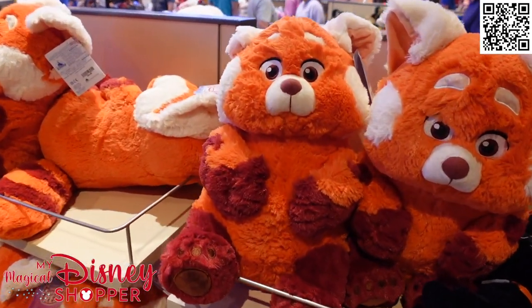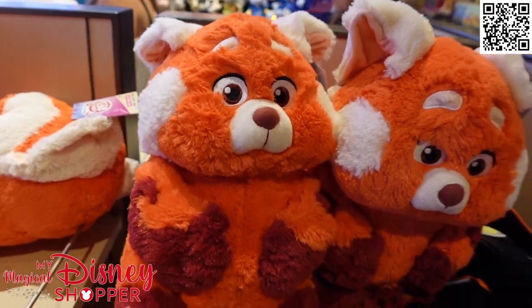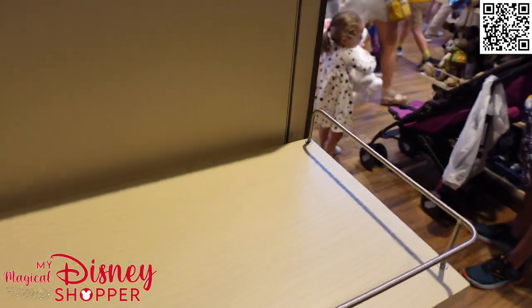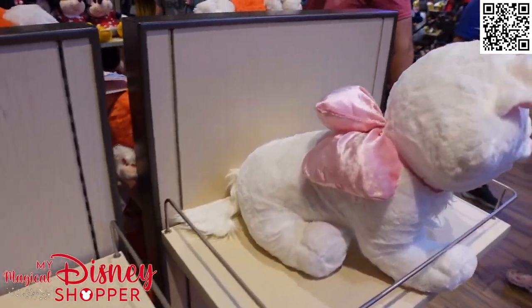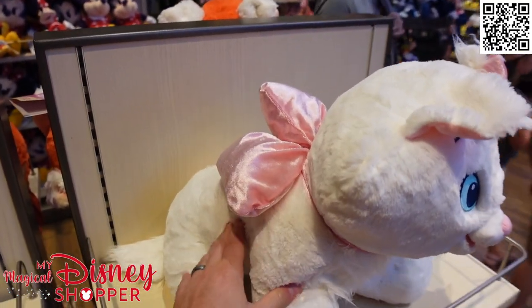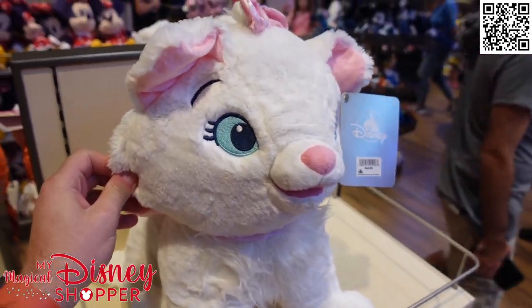We've also got a few of the larger plushies here. These are $34.99 from Turning Red - we've got the Panda. On the other side there are a couple empty shelves - it's getting late in the day so they're having trouble keeping stock. But we've got a Marie plush - she is huge at $44.99. Don't get to see too many of the larger plushies from time to time, but here is one for you to see.